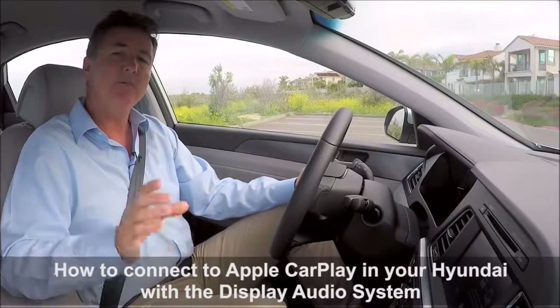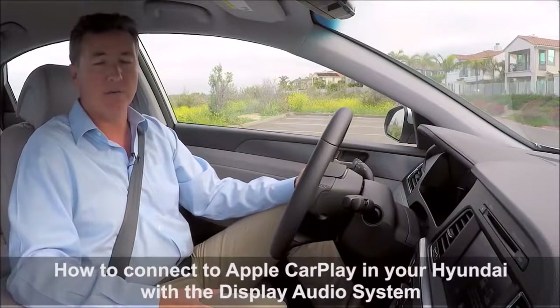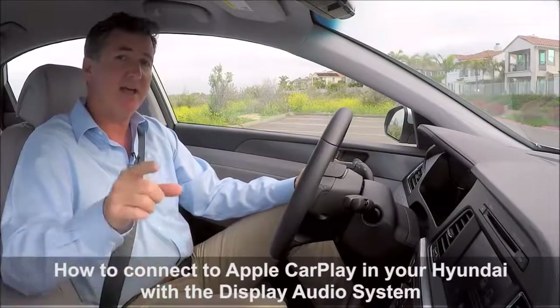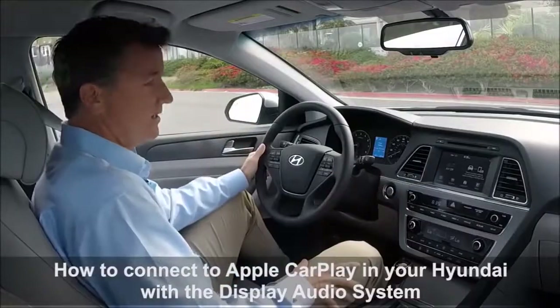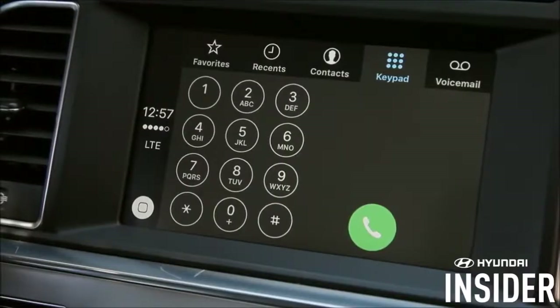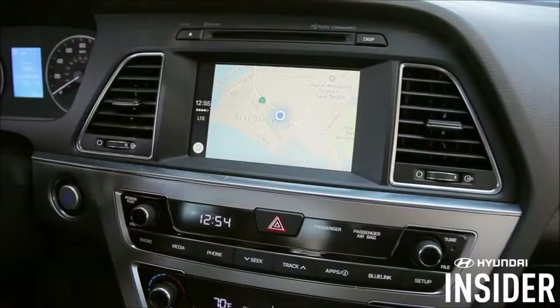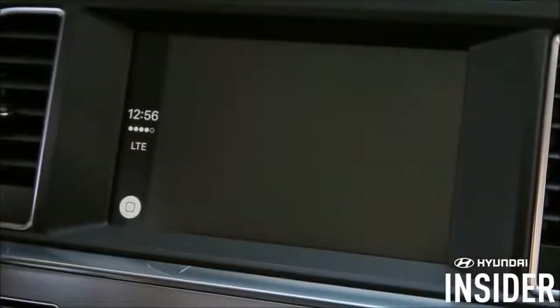Welcome to Hyundai Insider. Today we're going to talk about one of the hottest topics in automotive technology, and that is Apple CarPlay. Specifically, we're going to talk about how to set up Apple CarPlay in a vehicle that does not have built-in navigation — in this case, a Hyundai Sonata. Apple CarPlay will allow you to make calls, listen to your music, get directions, and access your messages all through your Hyundai's infotainment system.